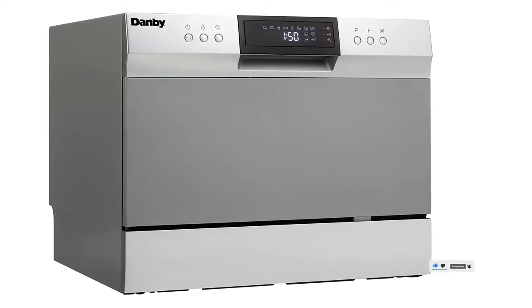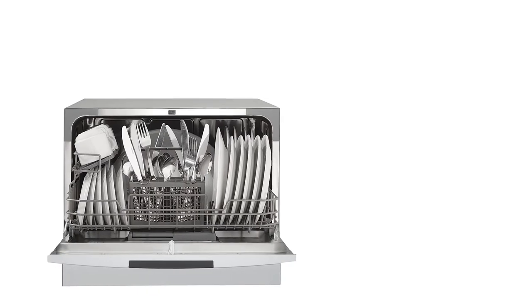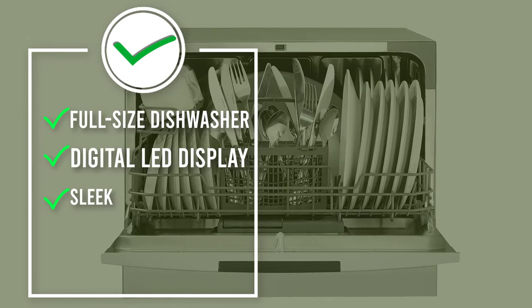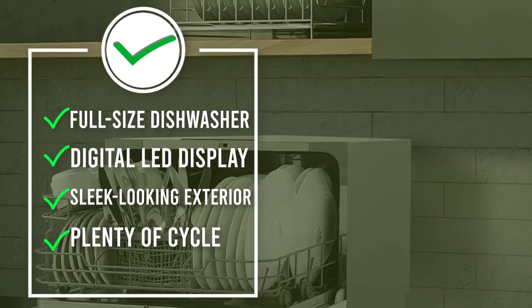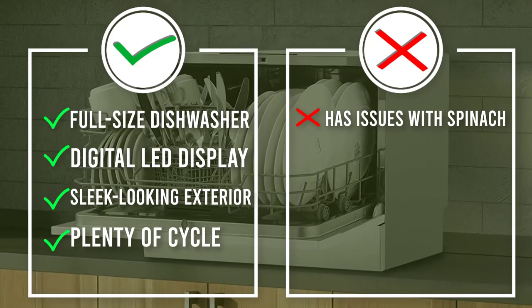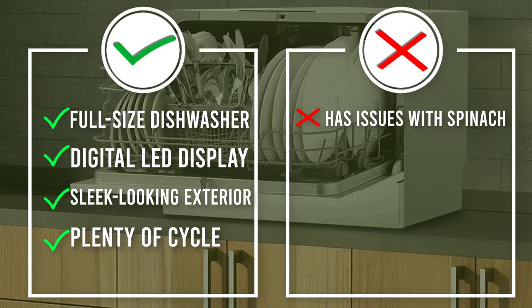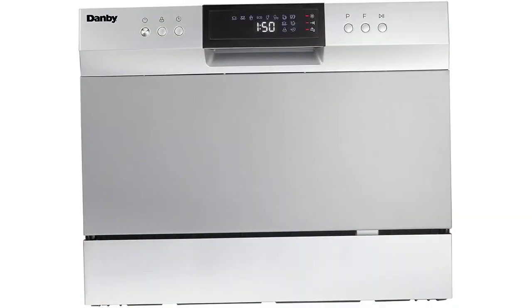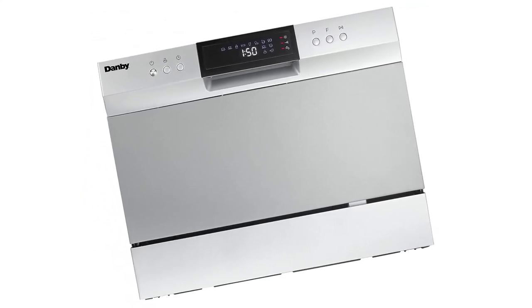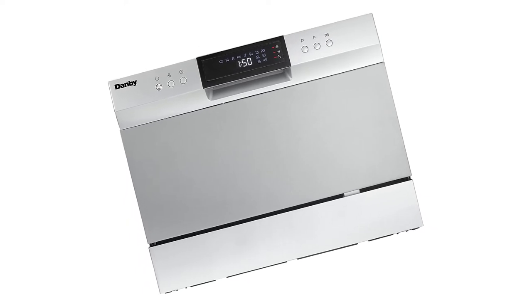We also liked that this Danby had eight cycles to choose from: heavy, normal, baby care, eco, glass, speed, rinse, and mini party. We guess you can only have a mini party with a mini dishwasher! With an extra drying option, a digital LED display, and a sleek-looking exterior, the Danby DDW631SDB is the best choice for a countertop dishwasher that will get the job done right the first time.